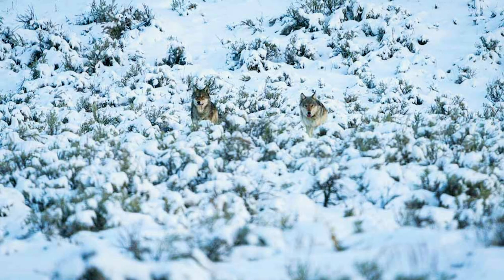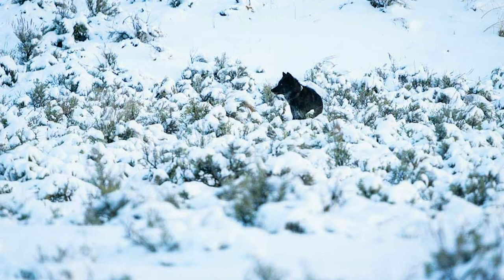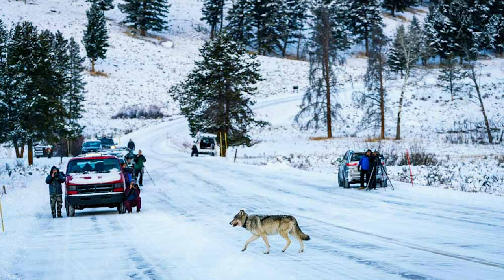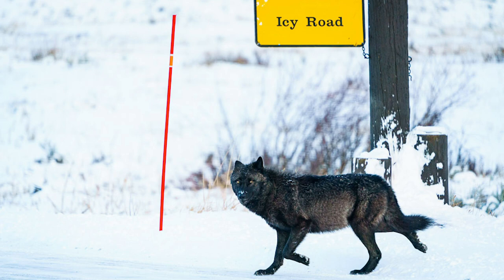Last week, the Wapiti Lake Wolf Pack took a trip out of their territory in Yellowstone's interior, ending up near Tower Junction in Yellowstone's northern range. The Wapitis soon found themselves hauling with the 35-member strong Junction Butte Pack, whose territory they were intruding upon.